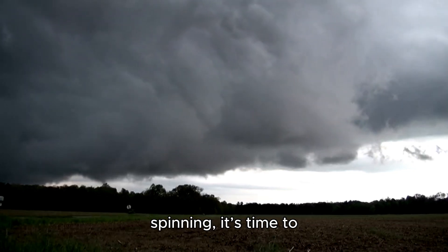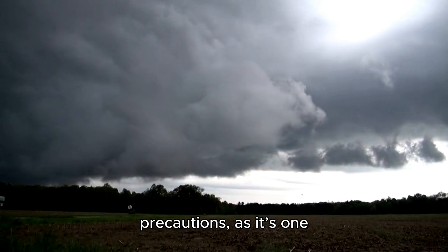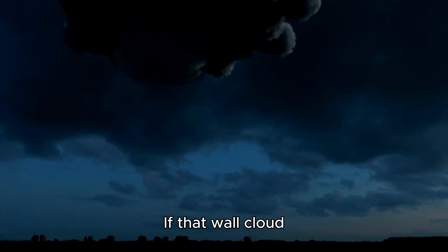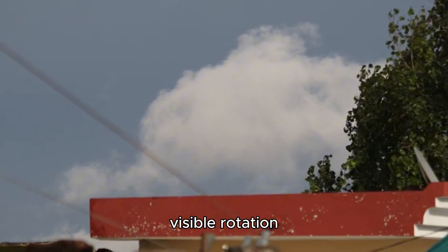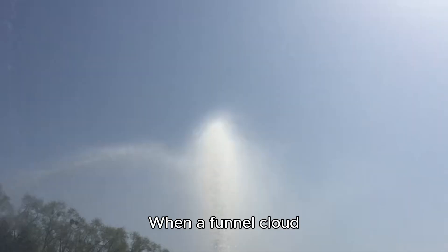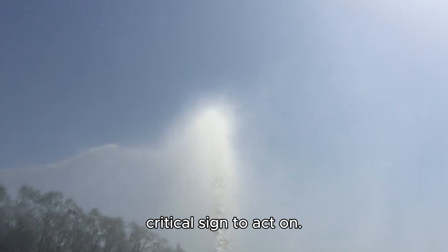If you see a wall cloud spinning, it's time to take immediate precautions, as it's one of the clearest visual indicators of tornado potential. If that wall cloud develops into a funnel cloud, danger is even closer. A funnel cloud is the visible rotation extending downward, but hasn't yet touched the ground. When a funnel cloud appears, it's often only moments before a tornado forms, making it a critical sign to act on.